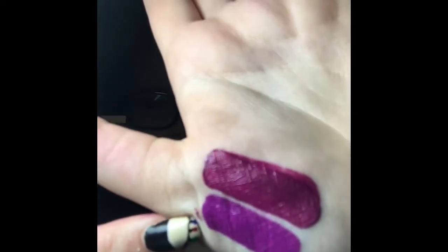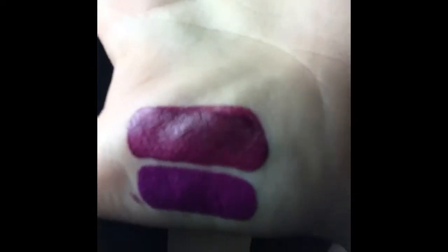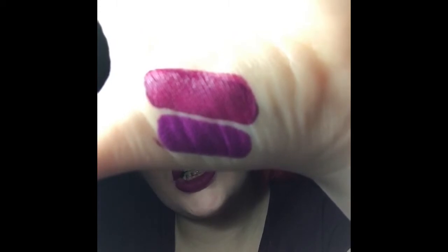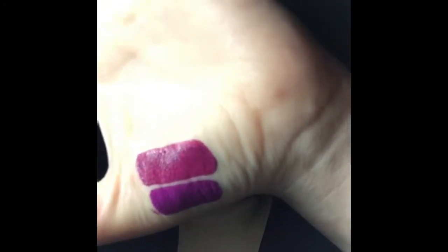This is Berries on Ice. Like I said, it's more purple — it definitely reminds me of another shade. We're going to do a side-by-side comparison. This one is You Better Work from the summer collection, and this is Berries on Ice — they are different. Berries on Ice is more of a pinky version but still very close to the same color. I like them both; they are both very pretty colors.